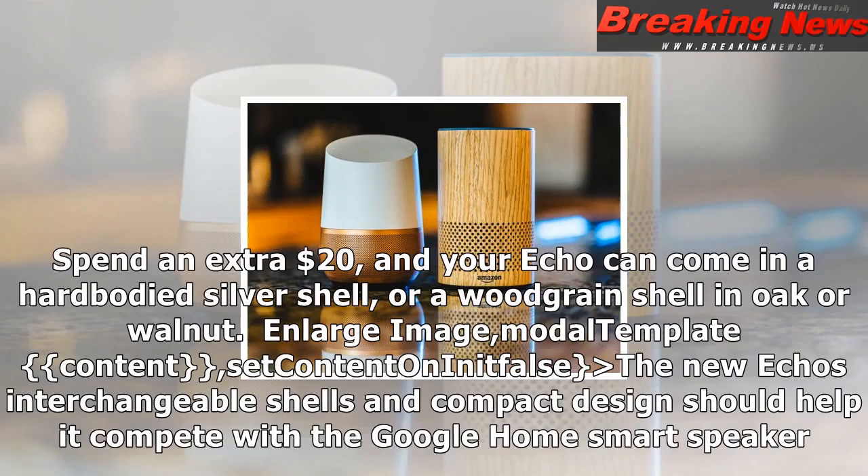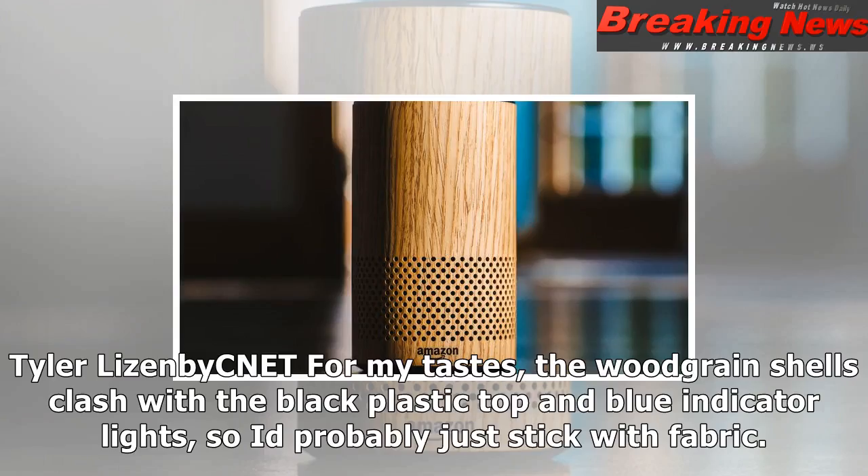By default, you get a grey fabric shell in your choice of shade: sandstone light, charcoal darker, or heather in between. Spend an extra $20, and your Echo can come in a hard-bodied silver shell or a woodgrain shell in ochre or walnut.